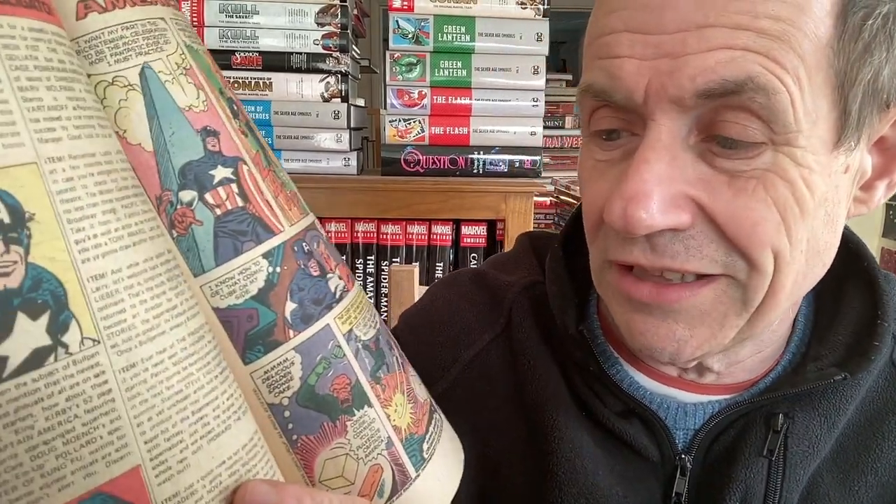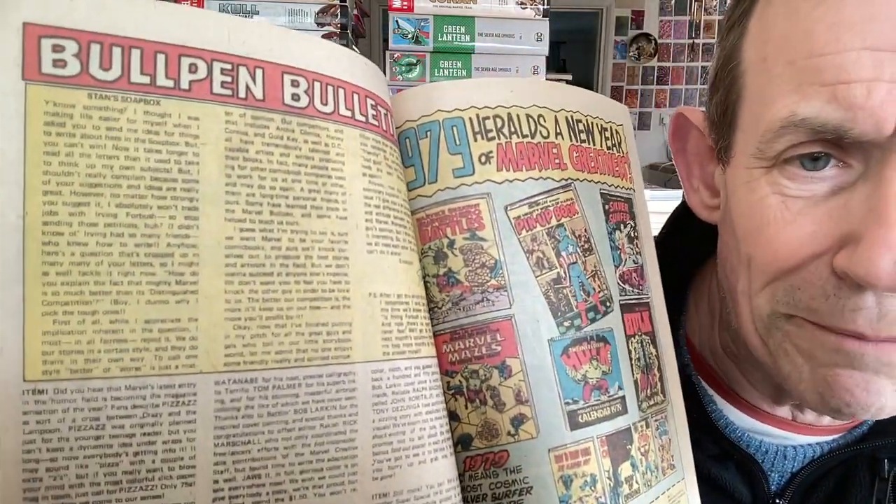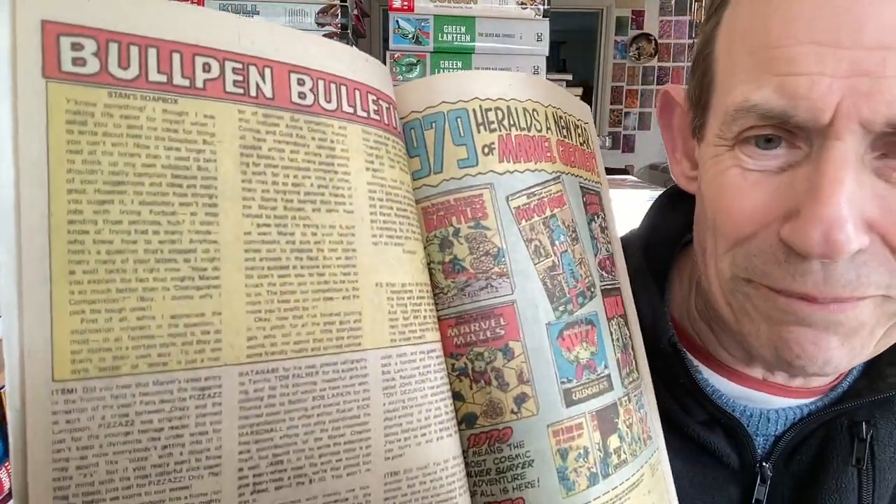The final issue I'm looking at is from around 1979. The bullpen and Stan's Soapbox are still present, with Stan filling about half the page - good old Stan's Soapbox. At the bottom you've got Pizzazz, Sergeant Fury's Lonely Hearts Club Band, Marvel History, the KISS rock special, Star Galactica, Black Panther, and Daredevil 156. Also mentioning the ever-unfolding epic since the Iliad - referring to the Avengers. So that's a very rough run-through.